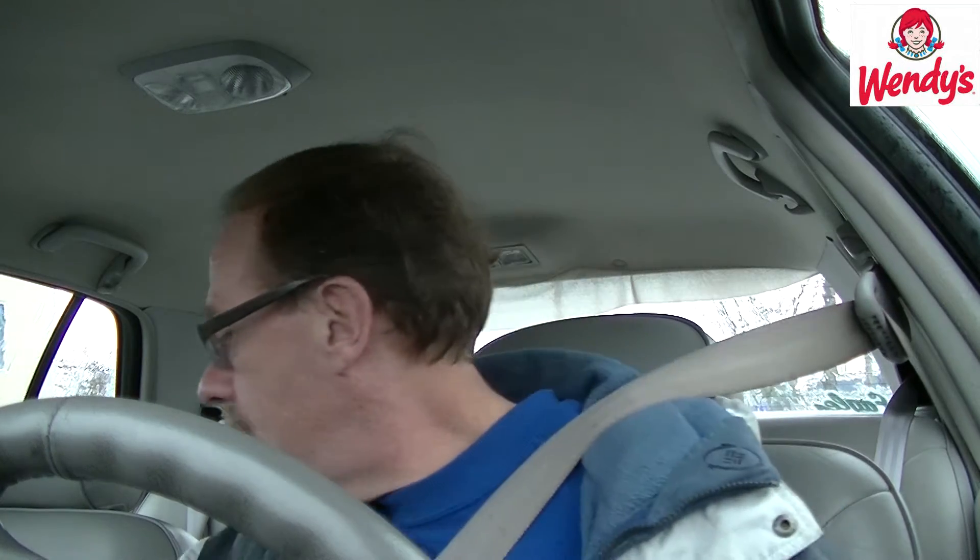I would definitely say go out and try one. On a scale of 1 to 10 I would definitely give this a 7.5 — it's a really good eat. It set me back $7.38 — that's $6.79 and $0.59 tax. New York State tax. The Baconator Double from Wendy's, highly recommended.